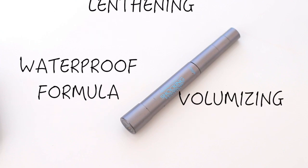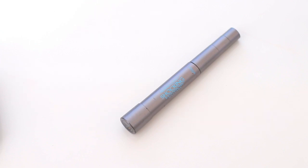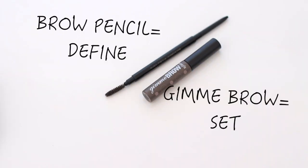For mascara, I picked a drugstore one because the drugstore does amazing formulas. L'Oreal Telescopic works amazingly at both volumizing and lengthening your lashes. It curls my lashes and gives so much length, which is why I really love it. It's very pretty with just one coat.